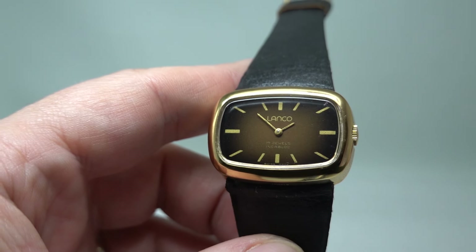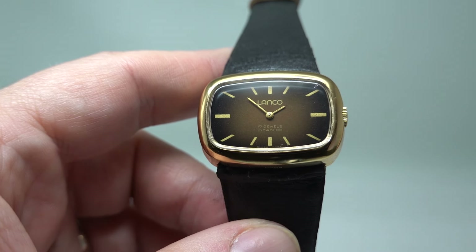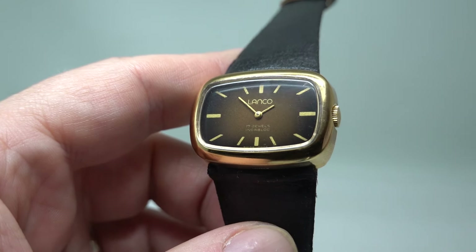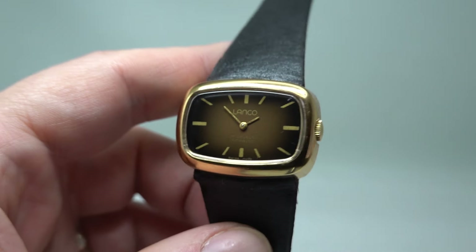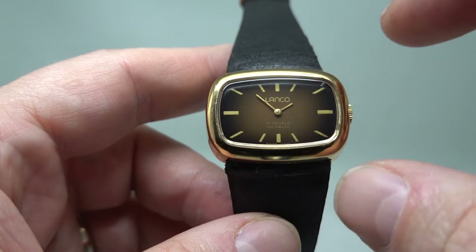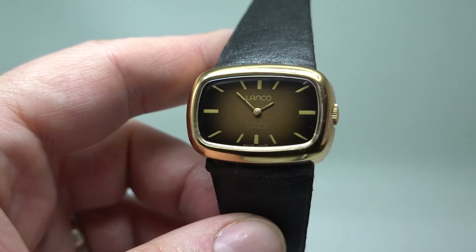You could have both in your collection and never be unsure of which one to wear. At this point in time, Lanco were part of the group with Tissot and Amiga, but I don't think they were involved in making this. It's just a very appealing ladies watch — about 34mm across with this squat case.